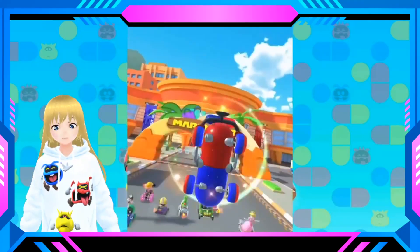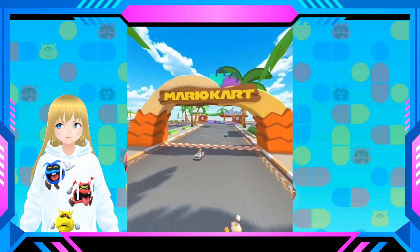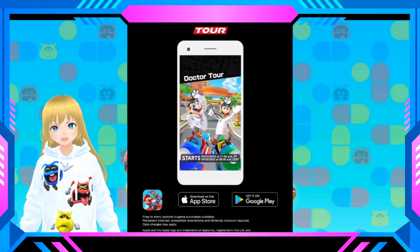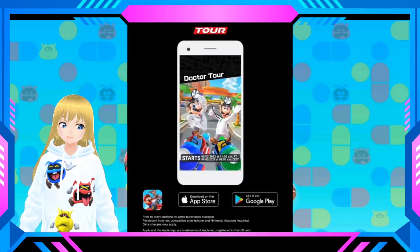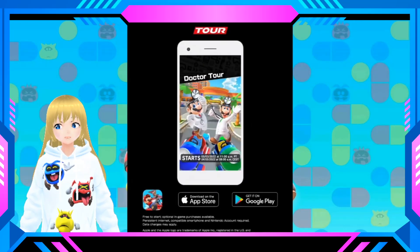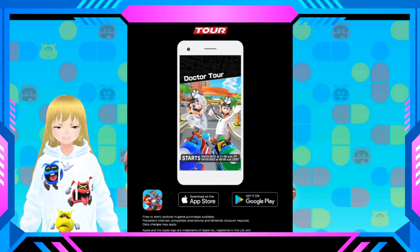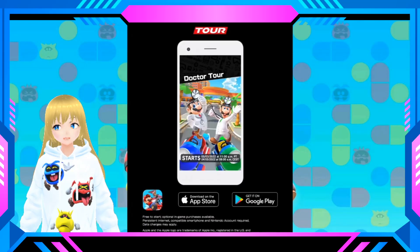So yeah, this is the Doctor Tour with Coconut Mall. And I don't know about you guys, but I'm thinking about the special skills for Dr. Mario — maybe he's gonna have the Giga Bombs, or maybe the Lucky Seven. And for Dr. Luigi, maybe he's gonna have the Fire Flower or the Red Shell Plus. I'm just thinking.